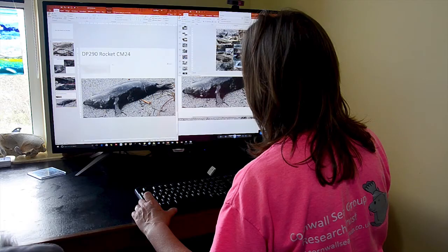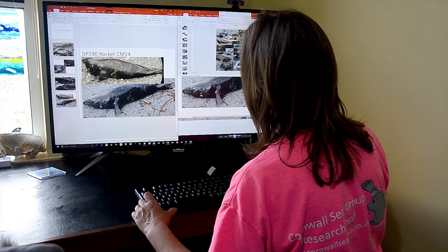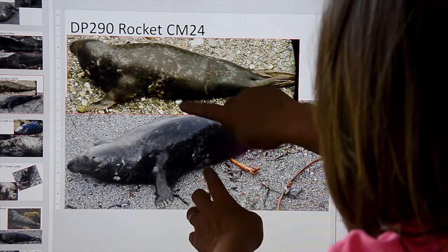This is Rocket. You can see he's got an interesting scar, quite low down on his body. We're not quite sure what this is, but these patterns here match.